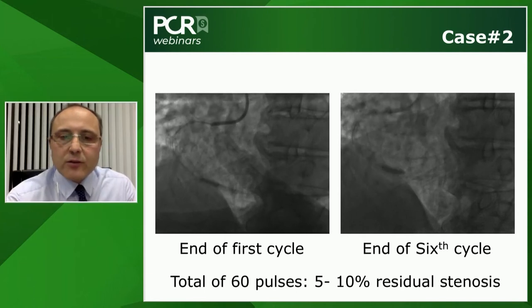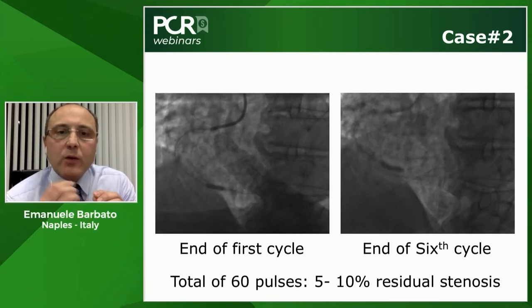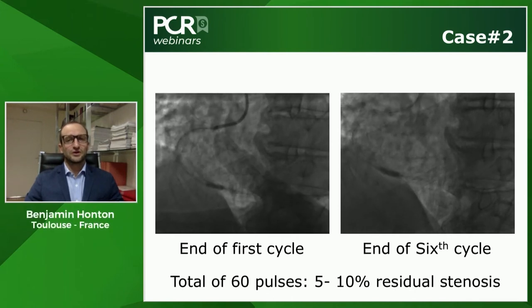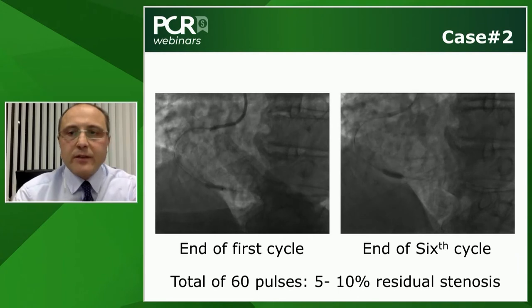On the question of whether the buddy wire interferes with pulse delivery: there are no data suggesting this is an issue. Benjamin notes this is actually an advantage of IVL over atherectomy — you can maintain a second wire in a side branch, which is not possible with atherectomy. This represents a meaningful clinical benefit of the IVL approach.